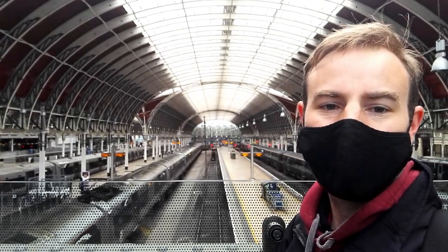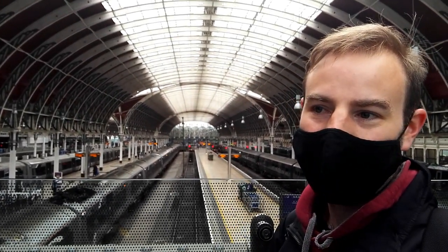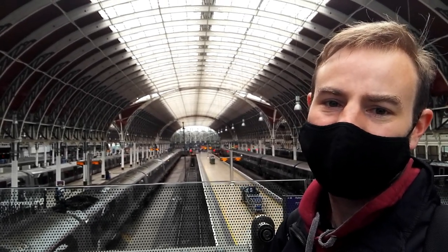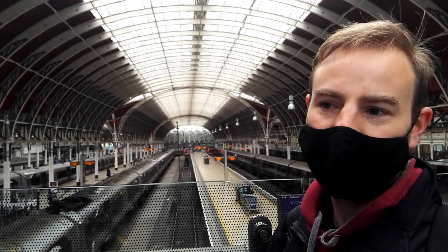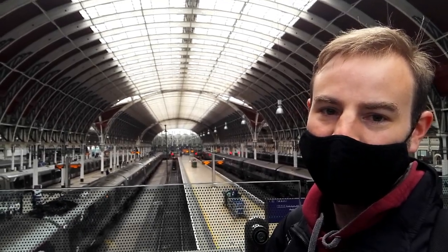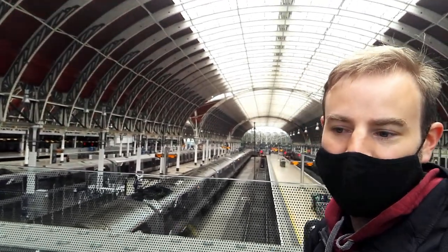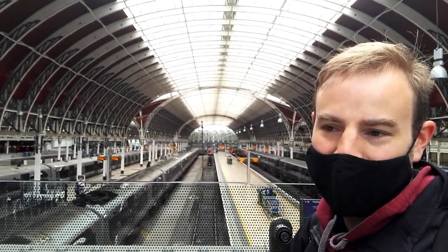Hello, thank you for joining me. I'm at London Paddington today. We're allowed to travel on trains again. So what I'm going to do is get on the train and go to Acton, because Acton is the only place in Britain that has a north, south, east and west station, but it also has Acton Mainline, Acton Central and Acton Town. We're going to find a crossrail train and travel to Mainline, and when we get there we'll explore all the other stations of Acton.